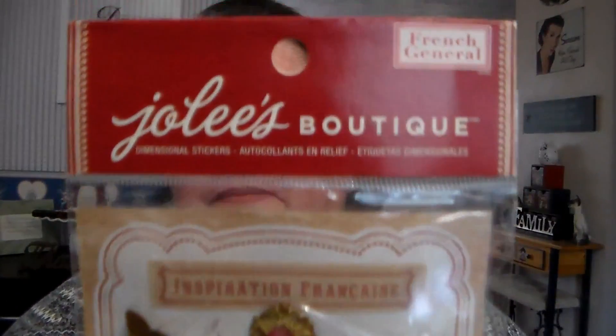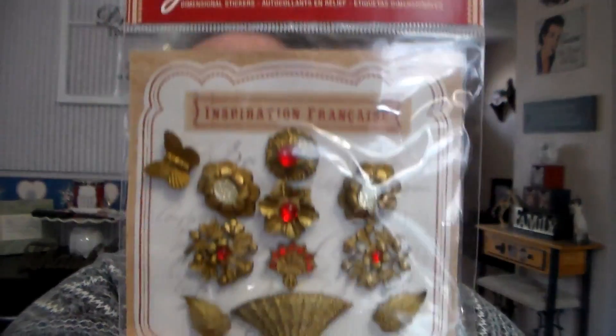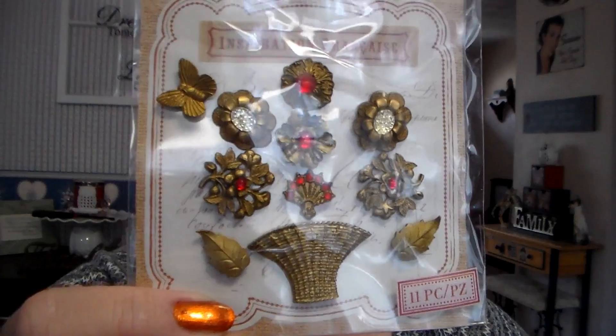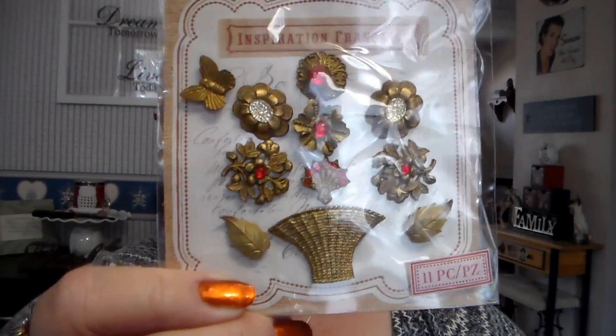And then I got these metal bouquet gems, called by Jolie's Boutique. They're metal and they were $1. I thought they were very pretty.